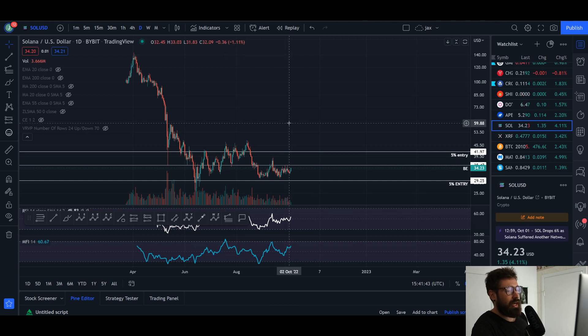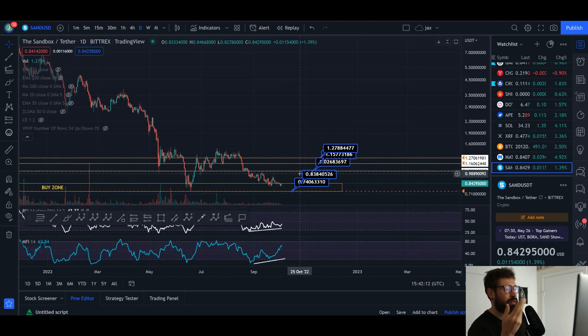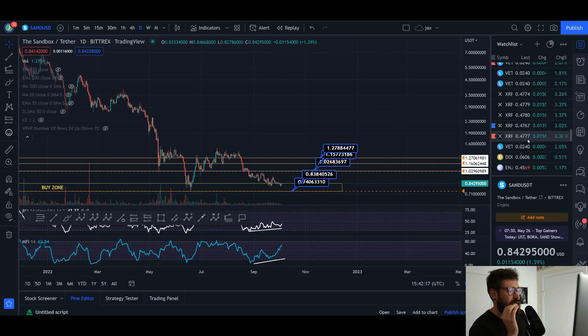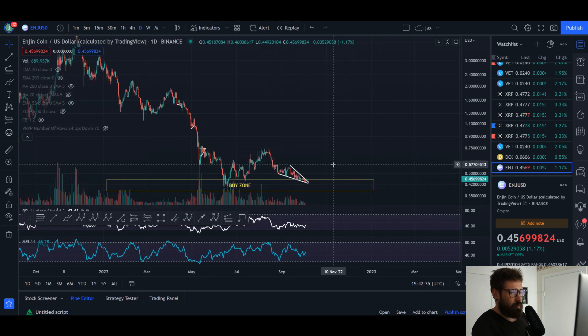October and November are known for being bullish months — even December. October was bullish last year, though November and December of last year were basically the top for BTC. But if you look back on the chart, November, December, and even October tend to be bullish months for crypto, especially toward the end of October and into November. So many of these coins — Sandbox, MANA, VeChain, Solana, Engine — just look like they want to rally.